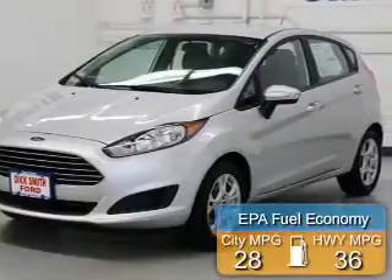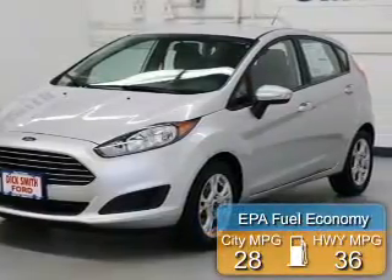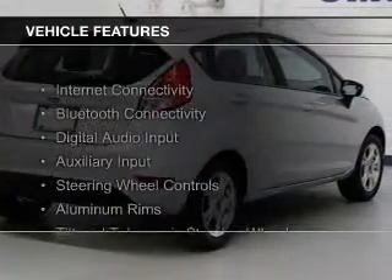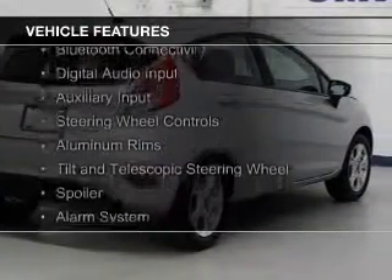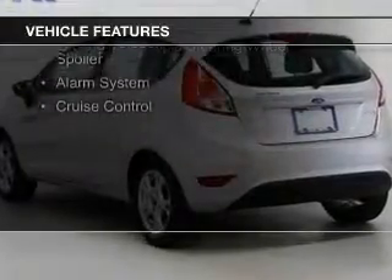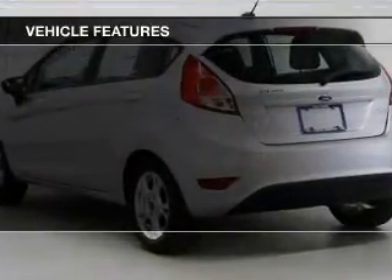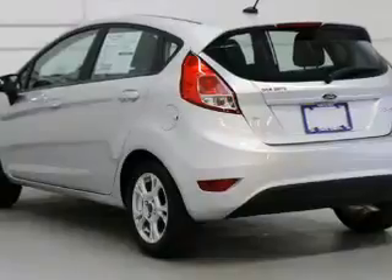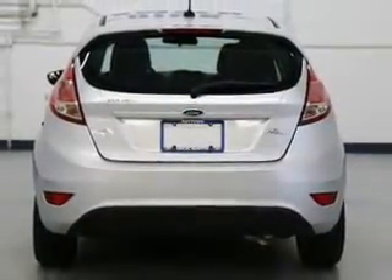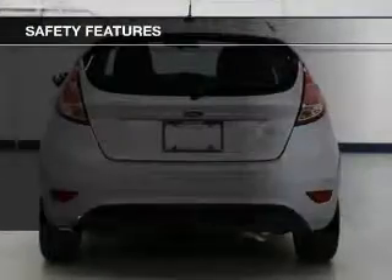Great fuel efficiency saves you money by requiring fewer trips to the gas station. The features include internet connectivity, Bluetooth connectivity, digital audio input, and auxiliary input, steering wheel controls, aluminum rims, a tilt and telescopic steering wheel, a spoiler, an alarm system, and cruise control.